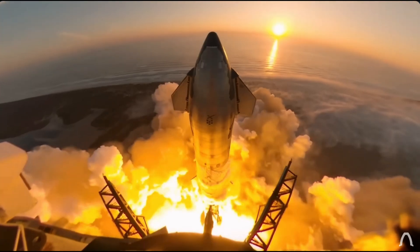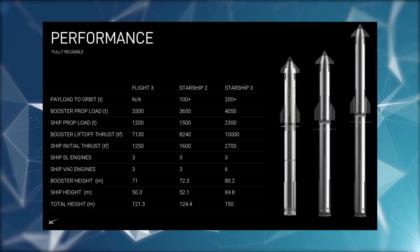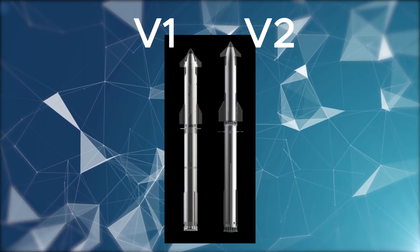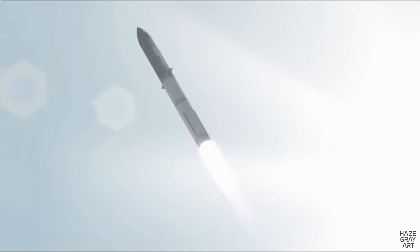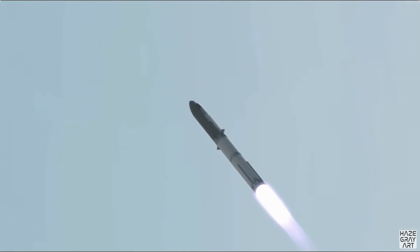In their relentless pursuit of space exploration, they've unveiled potential future iterations of the Starship, namely V2 and V3. Version 2 boasts a slight elongation, adding 1 to 2 meters in height to both stages, enabling enhancements to fuel capacity to carry around 100 tons to orbit.